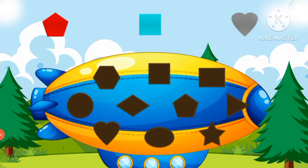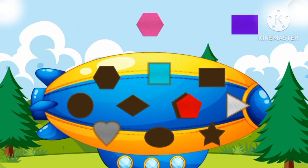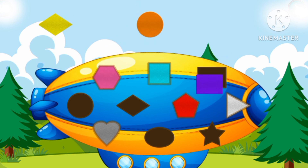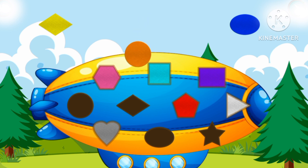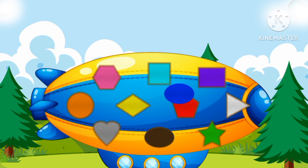Let's put the shapes together! Square, triangle, heart, pentagon, hexagon. Let's take a circle — diamond, star!